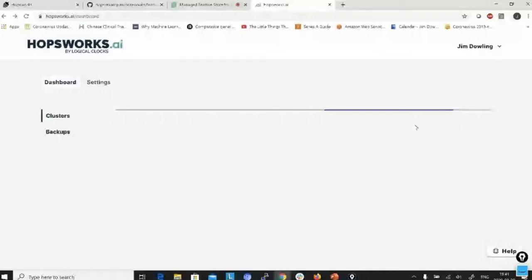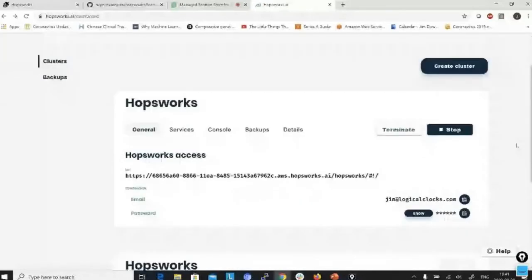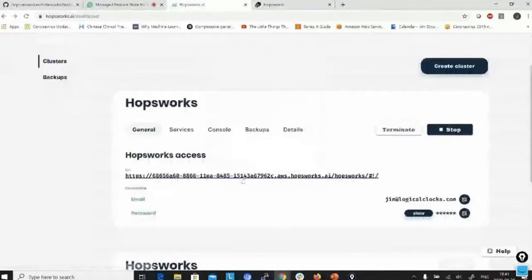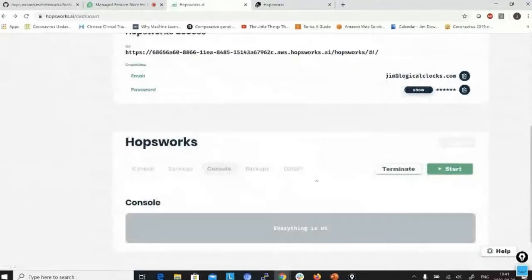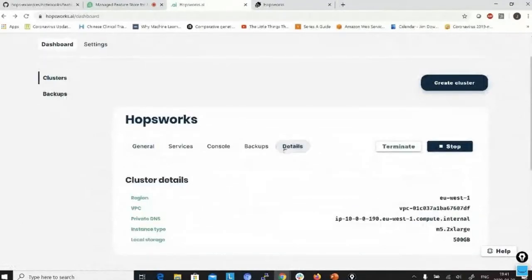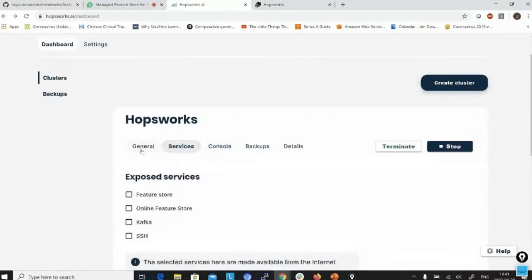I've already created clusters, so I'll go back to them. It takes roughly five minutes to spin up a cluster after creation. This one here is already running — it's in EU-West-1. Clicking on it brings us to Hopsworks. You can also make backups of the cluster.